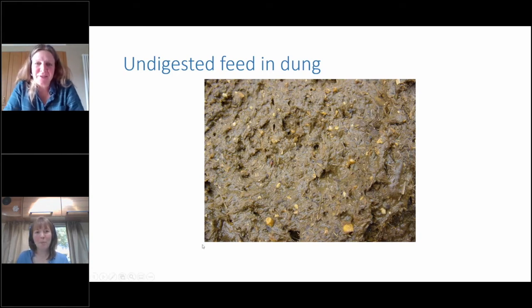Another indicator that the rumen might not be functioning as it should is undigested feed in the dung. It's quite normal to see some grains in the dung if cattle are getting hard feed, but the picture here shows a lot of undigested forage — bits of forage you can see in the dung. This could indicate the rumen is not functioning well: the food is not being digested as it should be, perhaps under too much acid conditions or without enough bugs to digest the feed. If you were getting very loose dung or dung that looked like this, it would suggest the rumen's not working quite as it should.